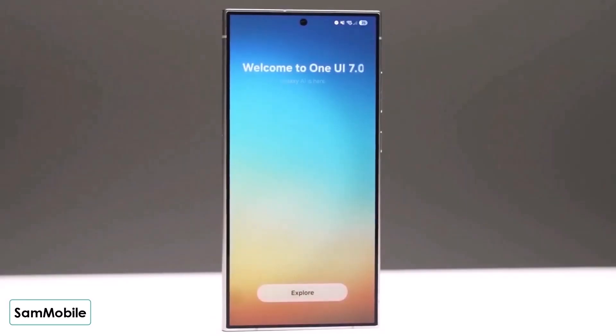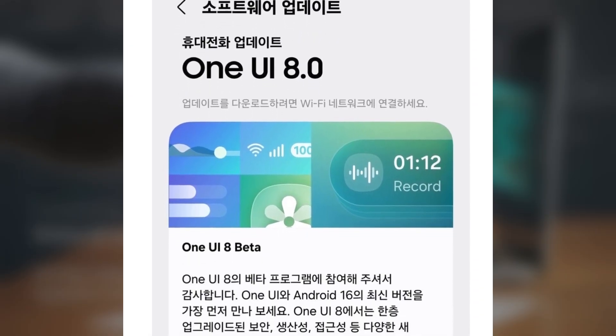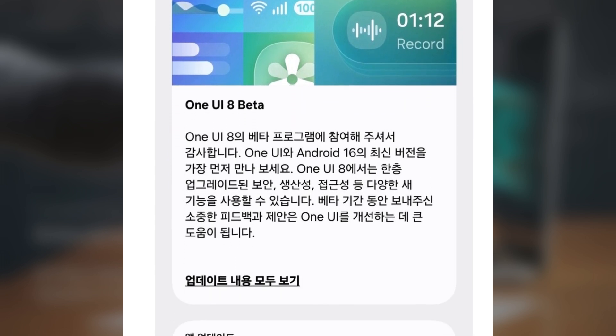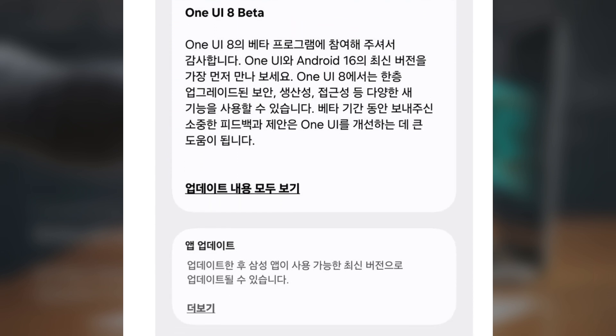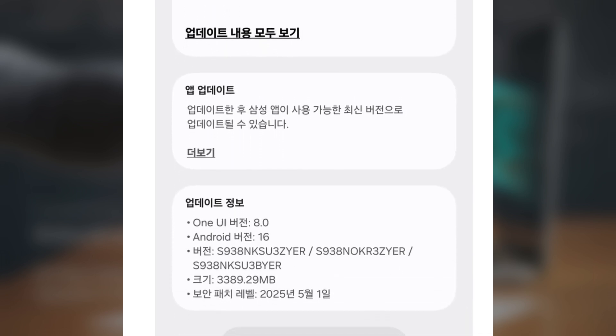Before the final version is released, the beta is only available in a few countries, which is normal for Samsung, but it might roll out to more places soon. The first beta update might be over 3GB in size because it includes a lot of new features and improvements.